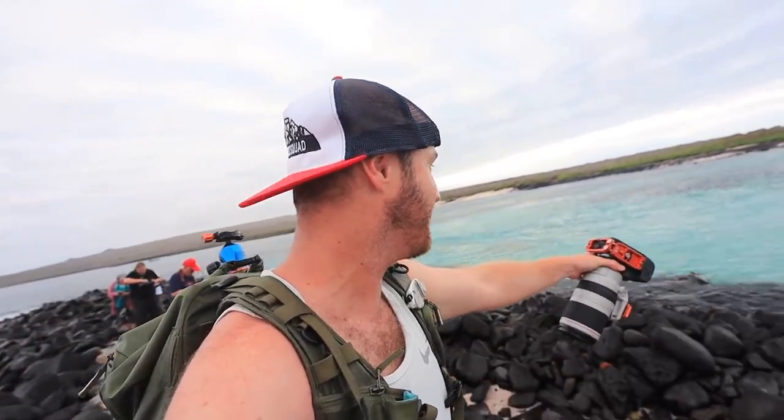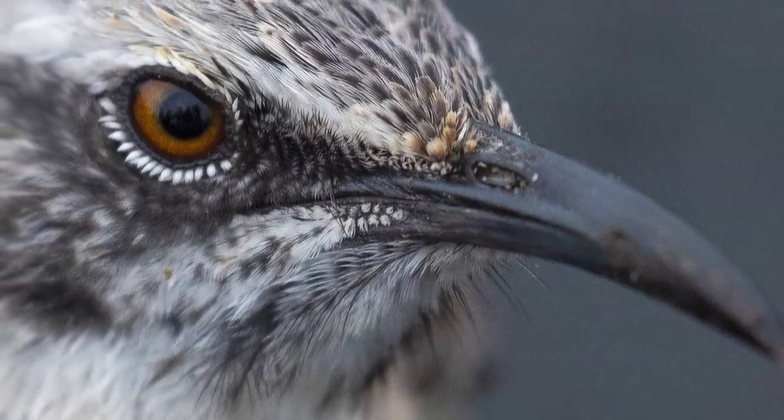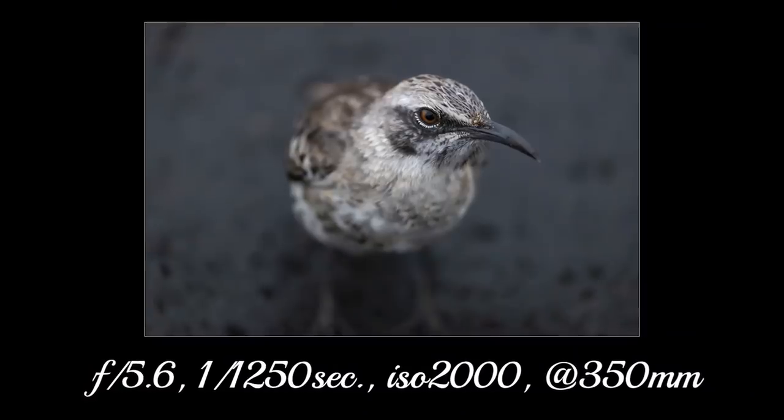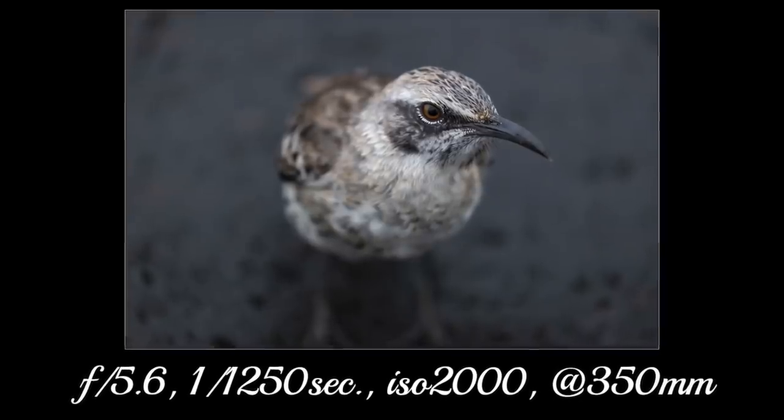Literally just got off the zodiacs and got a photo of my first animal. As the second animal is watching me — there's a sea lion that just popped out. There's a mockingbird, an Espanola mockingbird, endemic to this island as far as I know. I think I got a photo but I don't know if it's sharp because he's really busy. There's also Sally Lightfoot crabs down here, but I think I'll photograph them later.